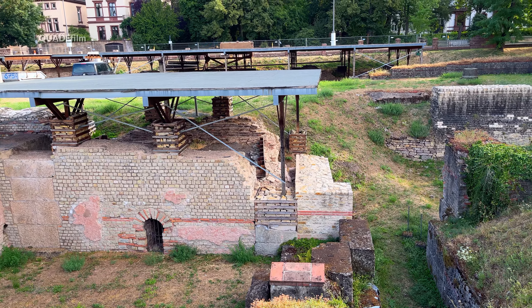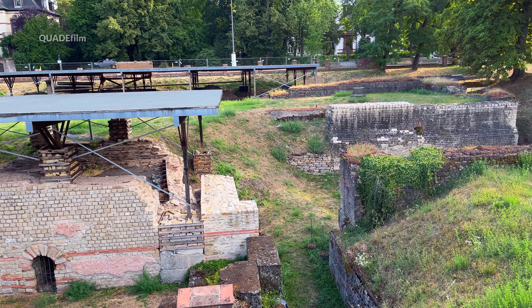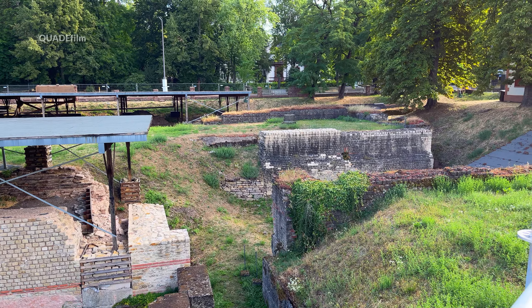Die Größe dieses Komplexes ist ja nur ein Teil von dem, was man hier sieht. Hier finden schon über Jahre andauernde Restaurierungsarbeiten statt.